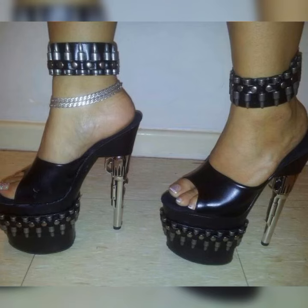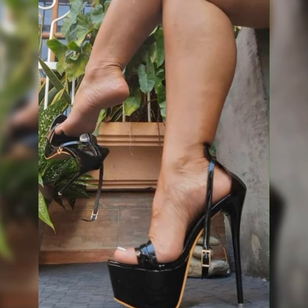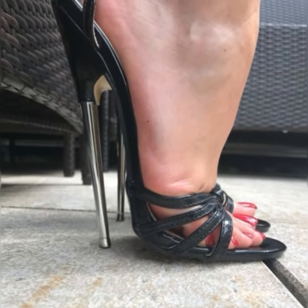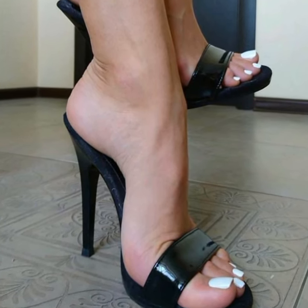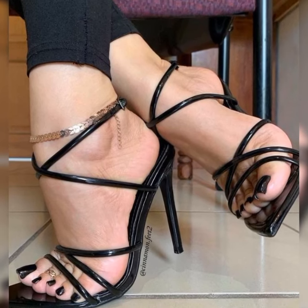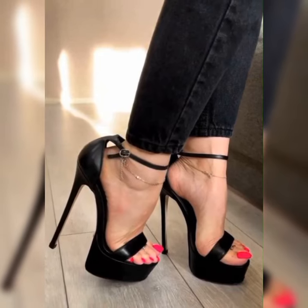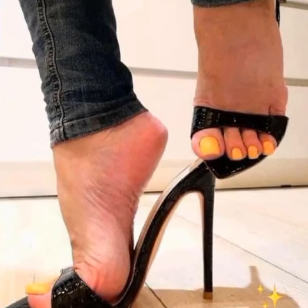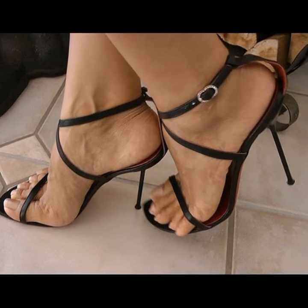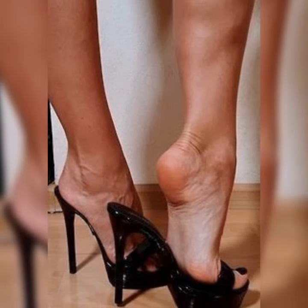If you want to know more styling ideas about these shoes, please subscribe to my YouTube channel, press the bell icon, and share my videos with your friends and family members. Also, if you want to buy these shoes, I suggest some online and reliable websites: amazon.com, ebay.com, and aliexpress.com.